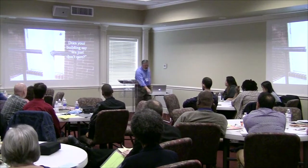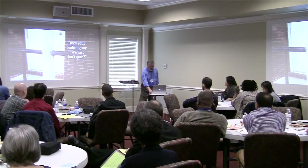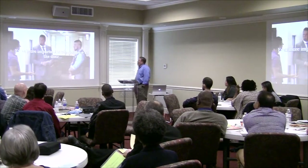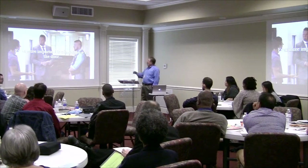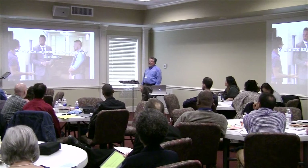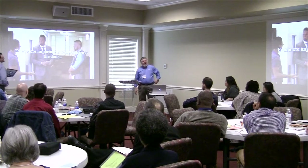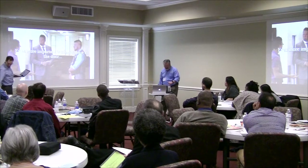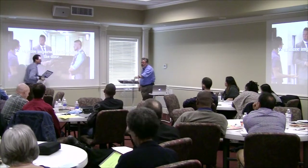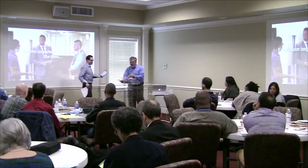Far more important than just the outside of your building are the people you have at the door. So Nate, come and take it from there.